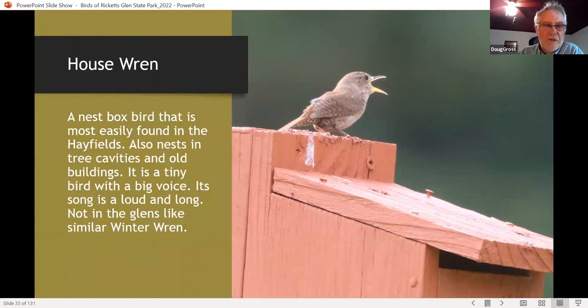House wrens are common and at least double brooded. Here's one singing on top of a box in the hay fields. It's one of three wren species that nest in the park, found almost exclusively in boxes, but they'll also nest in old apple trees and in timbered areas where they take advantage of old dead trees.